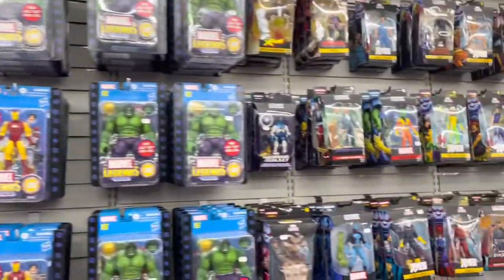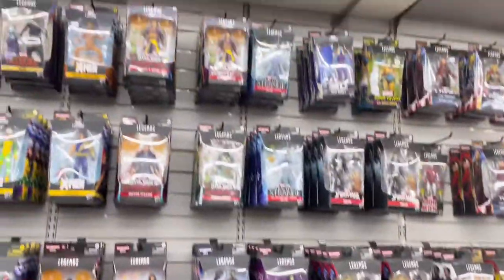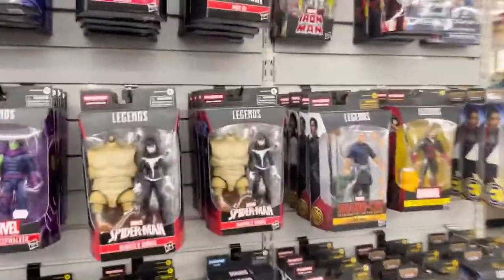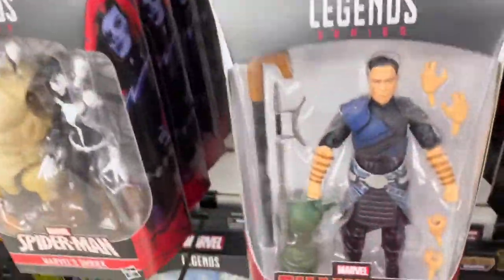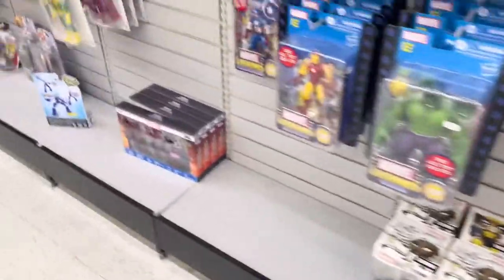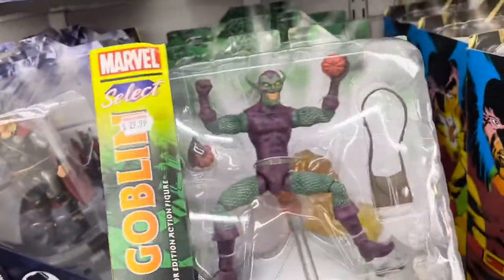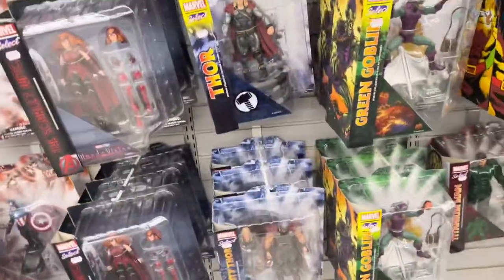I'm kind of looking for a Wonder Woman and some other DC figure I could probably add to my shelf. I see the Marvel Legends section and they've been kind of dry in this store — I haven't found any of the newer ones I wanted. They also have a Shang-Chi figure for like $29. Another reason I didn't buy any Marvel Legends here is because the figures are kind of pricey. They just recently brought in a bunch of Marvel Select figures.